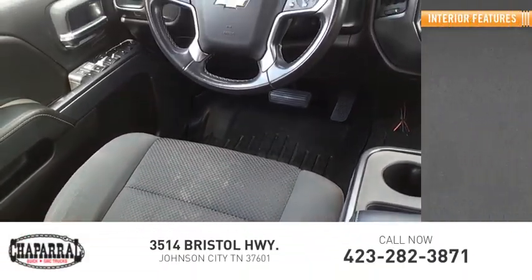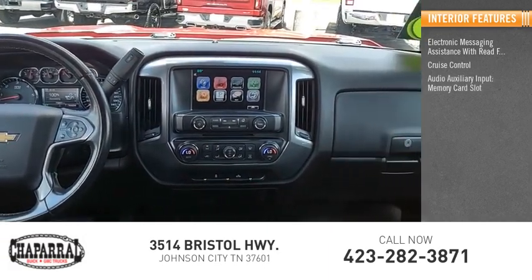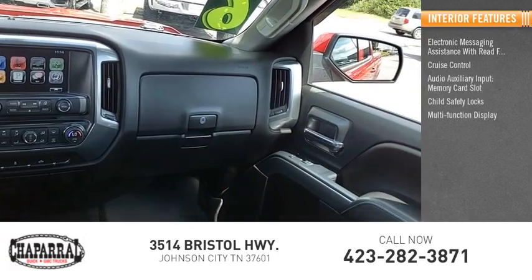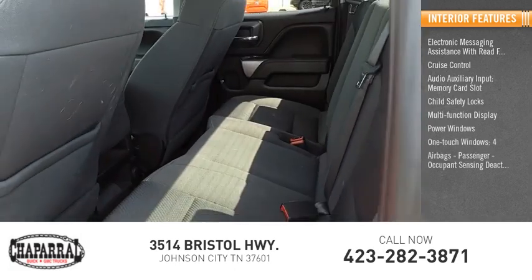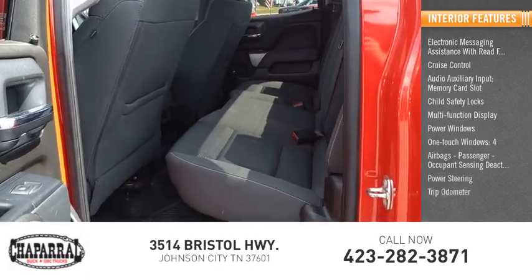Inside you'll find electronic messaging assistance with read function. Cruise control. Audio auxiliary input. Memory card slot. Child safety locks. Multi-function display. Power windows. One-touch windows. Four airbags. Passenger occupant sensing deactivation. Power steering. Trip odometer.